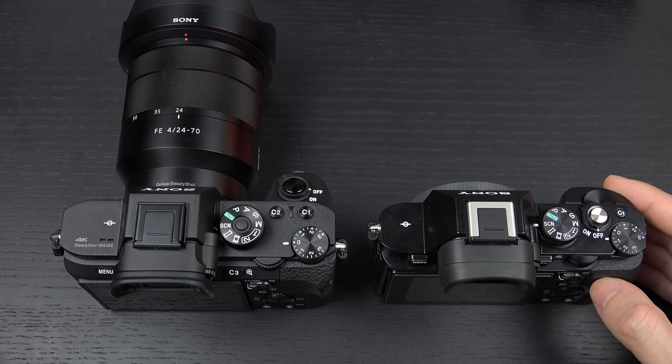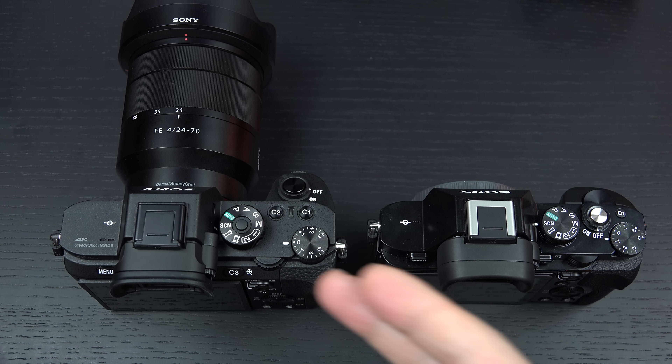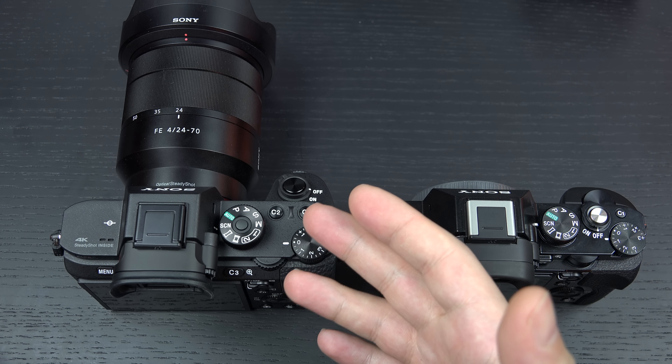Let me flip this around so you get a better look at the actual bodies — the change in button layout, the actual shutter button being relocated. These are things I covered in my preview of these cameras, but I wanted to reiterate it because I know a lot of people are wondering whether the a7R Mark II is worth the money, and my answer to that question is really simple: What are you trying to shoot?